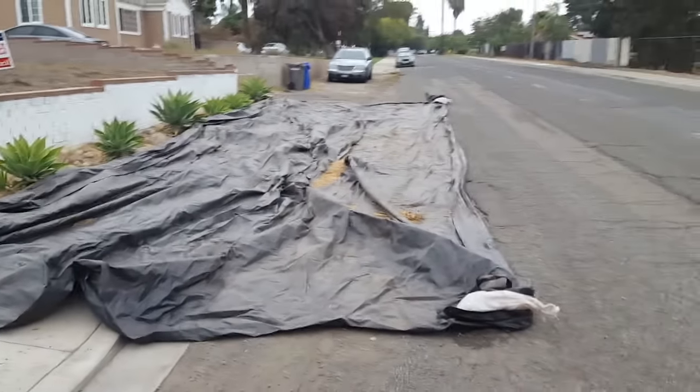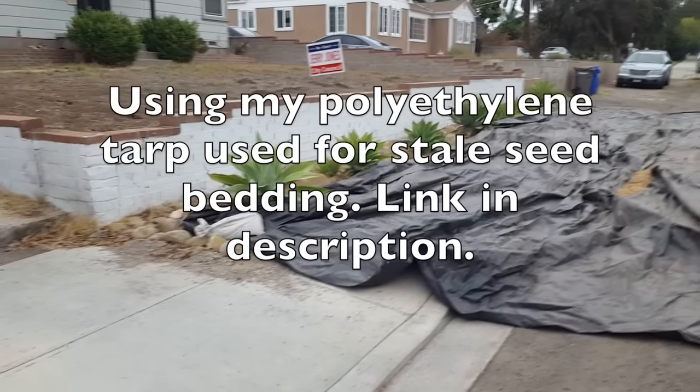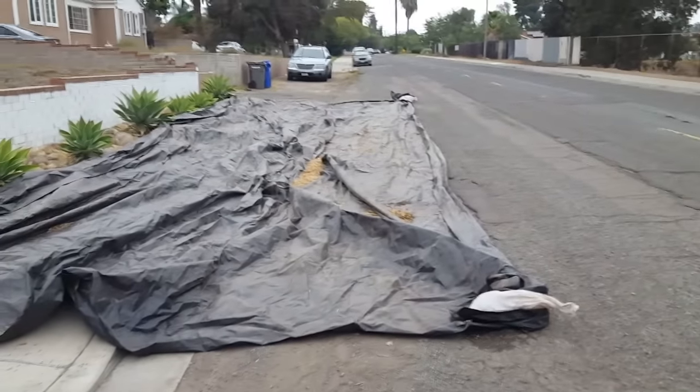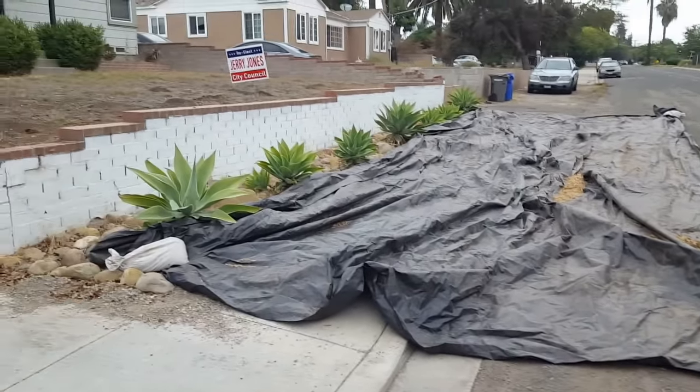Early morning waiting for the soil delivery. Going to get about 17 total cubic yards. I've planned out about 14 yards of it will be here, and I'm going to take three or maybe a little more back to my house to build some more beds over there and have some extra compost as well.